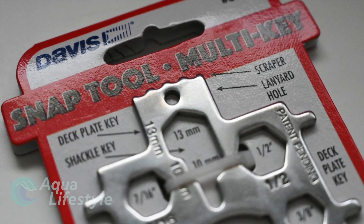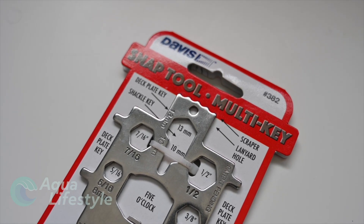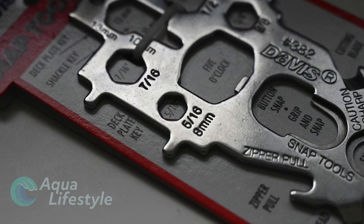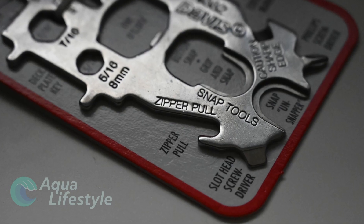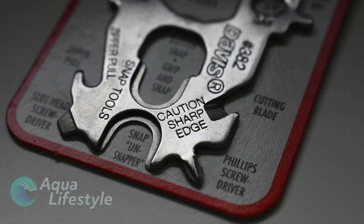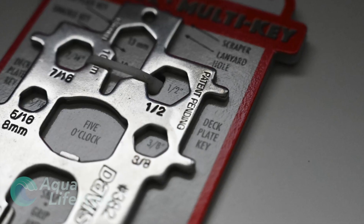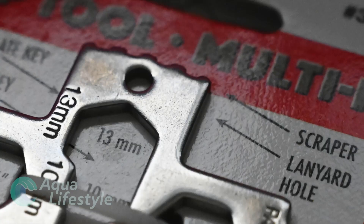This handy device made of solid stainless steel has all kinds of tools in a conveniently small and flat package. It has deck plate keys to access fuel, water, and waste fill. There is also a helpful zipper pull and snap tool to help snap and unsnap those tight and challenging canvas covers. There are screwdrivers and wrenches of various types, a shackle key, a cutting blade, a scraper, and of course, a bottle opener.